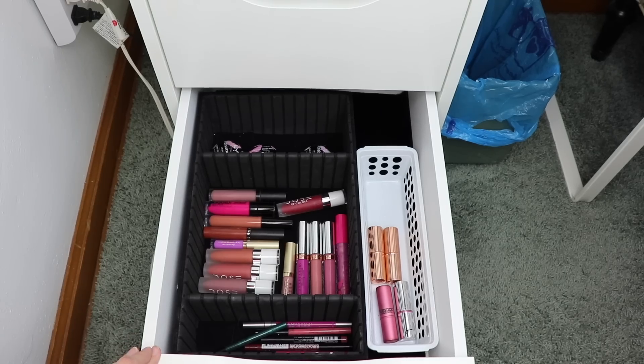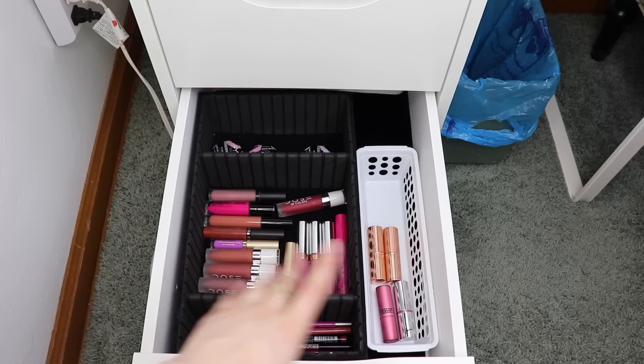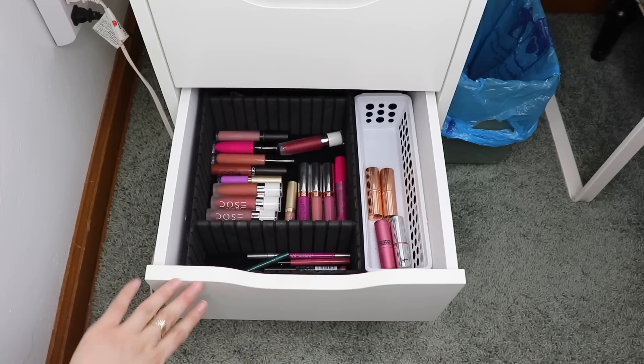Next up is lip products. I don't have any specific color I want to play with - it really depends on which eyeshadows I end up randomly choosing this month, so I'm going to leave the lip drawer as it is.